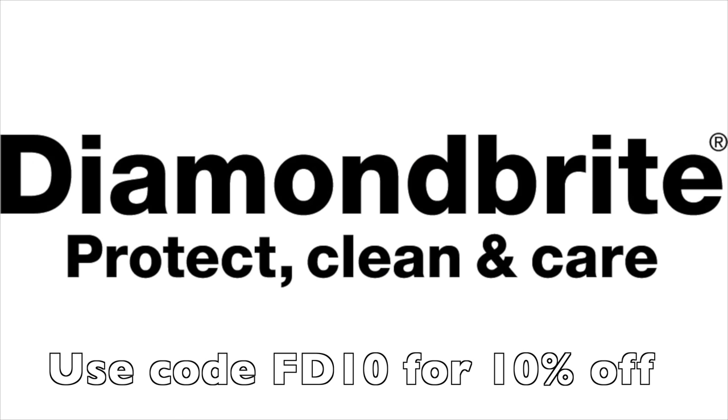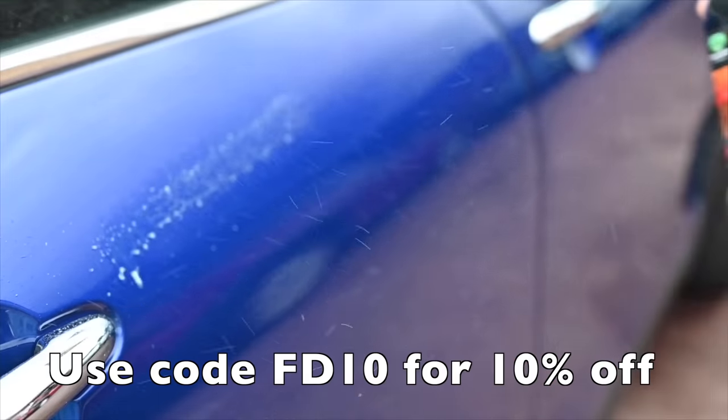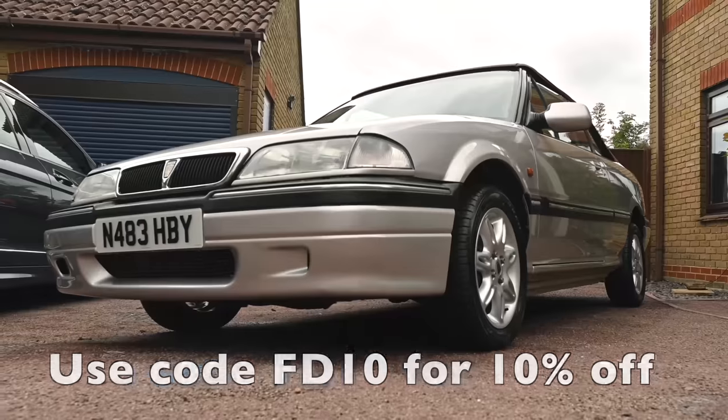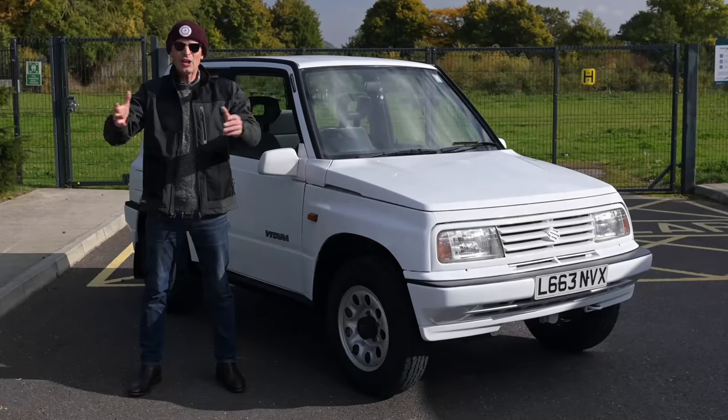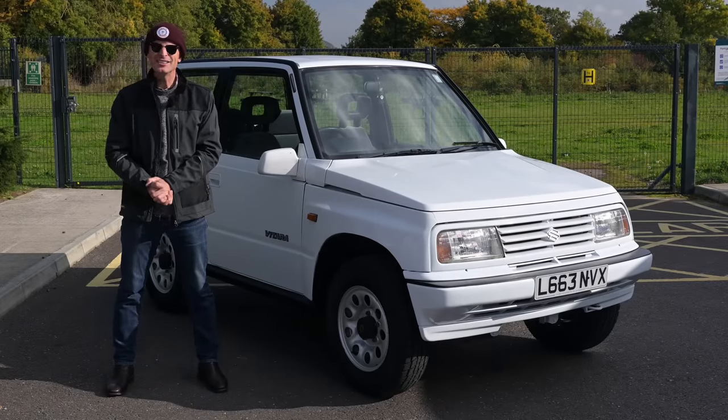Proud to be sponsored by Diamond Bright, the car care products that have been keeping the Furious fleet looking their best for a long time. To find all you need to keep your car clean and protected, follow the link to diamondbrite.co.uk. Hello, welcome to Furious Driving — today we're going back to the 1980s when SUVs weren't really a thing, but off-roaders were.